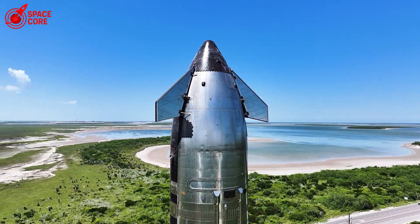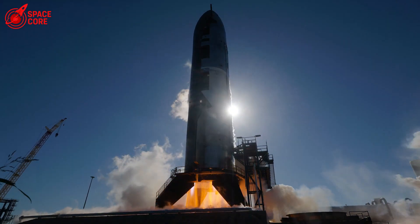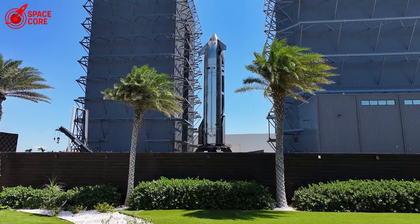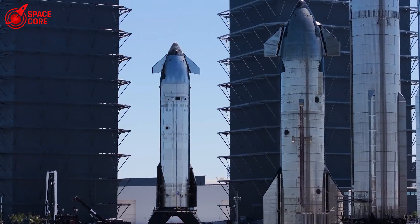Ship 36 just proved this isn't science fiction anymore. Zero missing tiles, mysterious gap filler everywhere. Something big is happening. But here's what nobody's talking about: how do you make this work on Mars, where the atmosphere literally feeds the fire that's trying to destroy you? Let's dive right in.